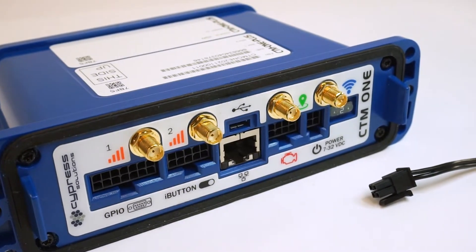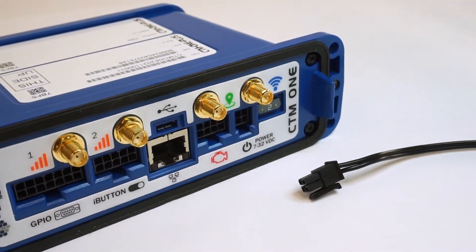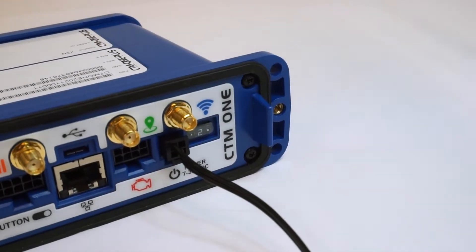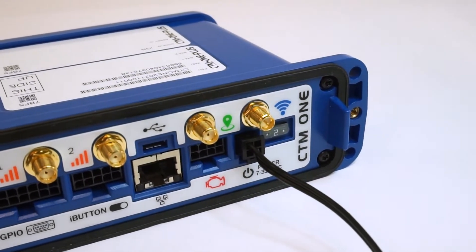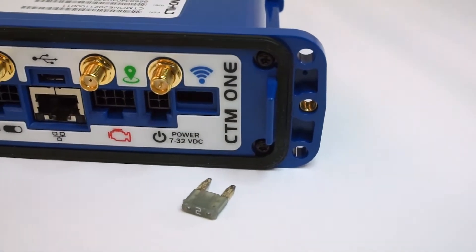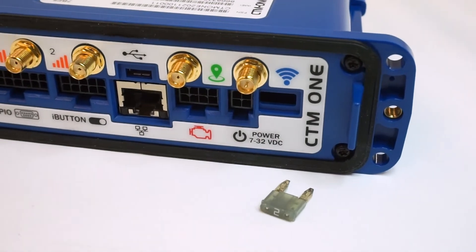A locking power connection is also available for installations where CAN is not available or required. The DC power connection supports 7–32 volts DC with ignition sense detection. There is also a user serviceable fuse on the front panel for ease of replacement.